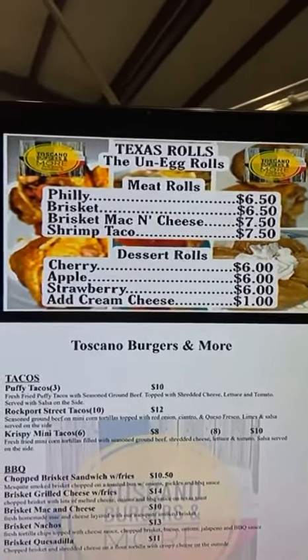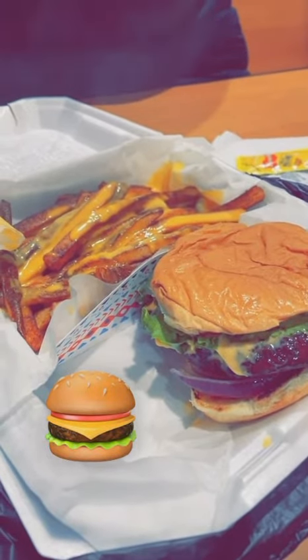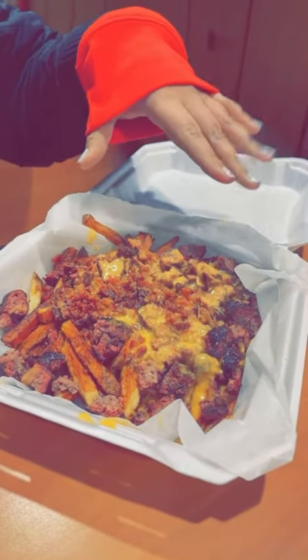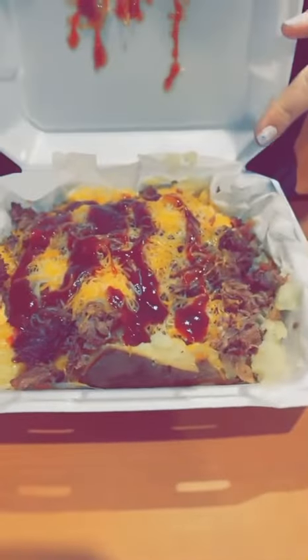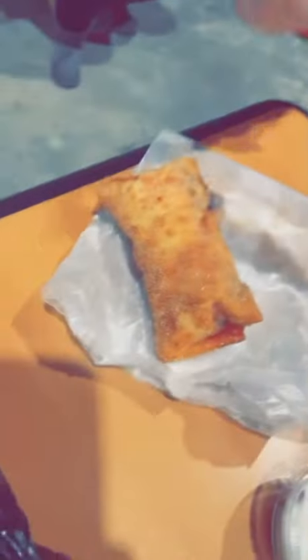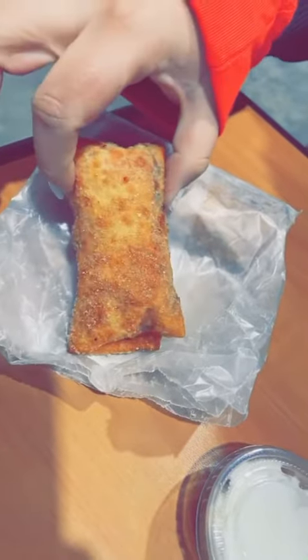Y'all they also have dessert rolls and here's my hot off the grill delicious looking cheeseburger and french fries with cheese. I have an appetizer here — these are Pops fries. They've got cheese, bacon and hamburger meat on them. They look delicious. This is a brisket baked potato with cheese and barbecue sauce on it, and then this is a dessert — it's a cherry cream cheese roll. It's kind of like a fried beignet to me. Oh my gosh that looks so good.